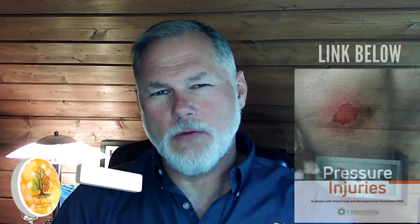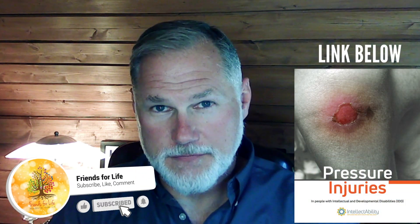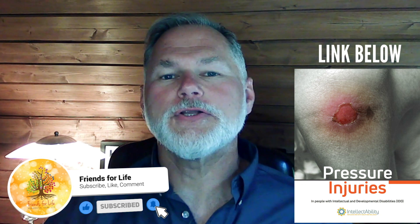Continuing our discussion on skin pressure injuries, we want to talk about how we can prevent them. That's extremely important. We know that lack of movement, or a person sitting in a particular area for a long period of time, reduces oxygen flow. So the best way to prevent it is to help ensure that people don't sit or remain in the same position for long periods of time.